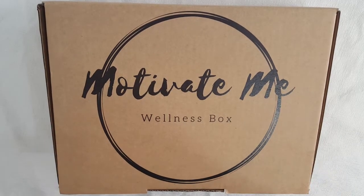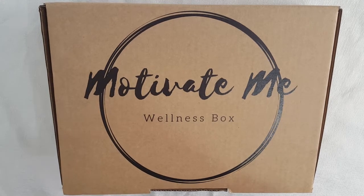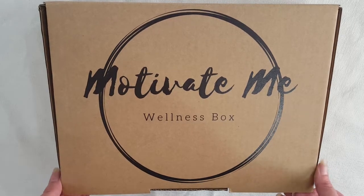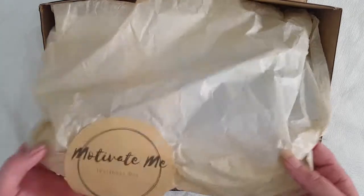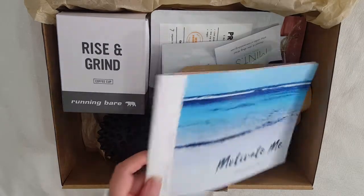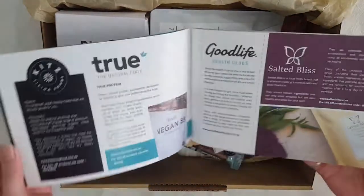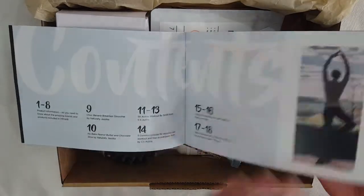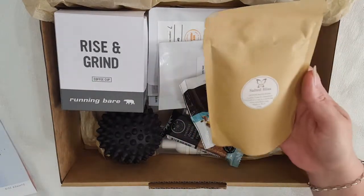Hi guys, today we'll be taking a look at the Motivate Me Wellness Box — it's a health and fitness box with some beauty items and fitness items. Let's dig in and have a look. First up we've got the magazine that comes with each monthly box. It's got a little bit of information about all of the brands and usually 15 or 20% off if you're going to buy something from there.